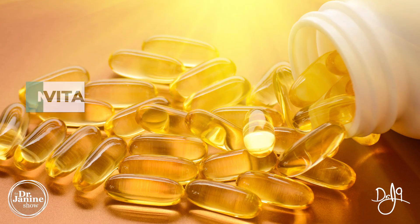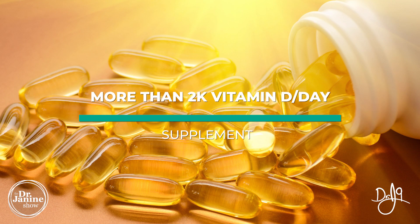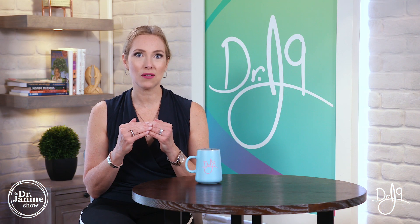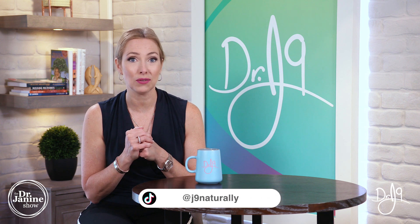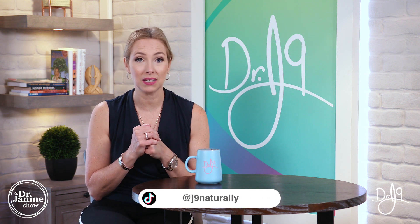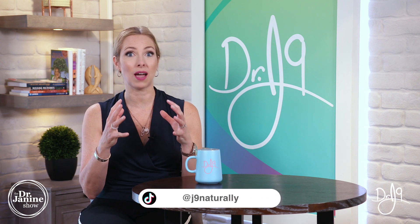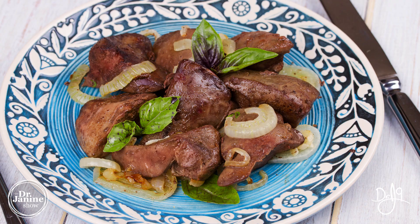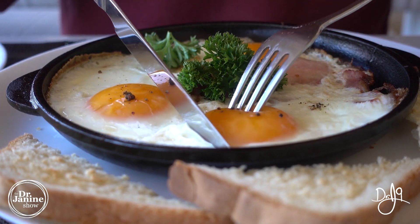When we talk about the most common causes of deficiency, believe it or not, if you're taking a lot of vitamin D as a supplement, you can actually run a little bit lower in your vitamin A. It has been estimated that taking over 2,000 units of vitamin D per day can actually put you at the risk of developing a vitamin A deficiency. So ensuring that you're getting enough vitamin A from your food sources is very important.